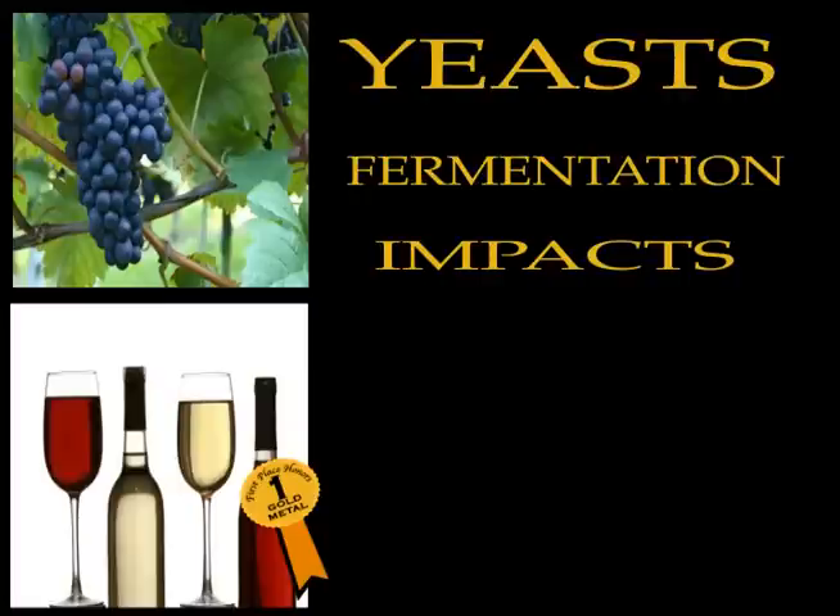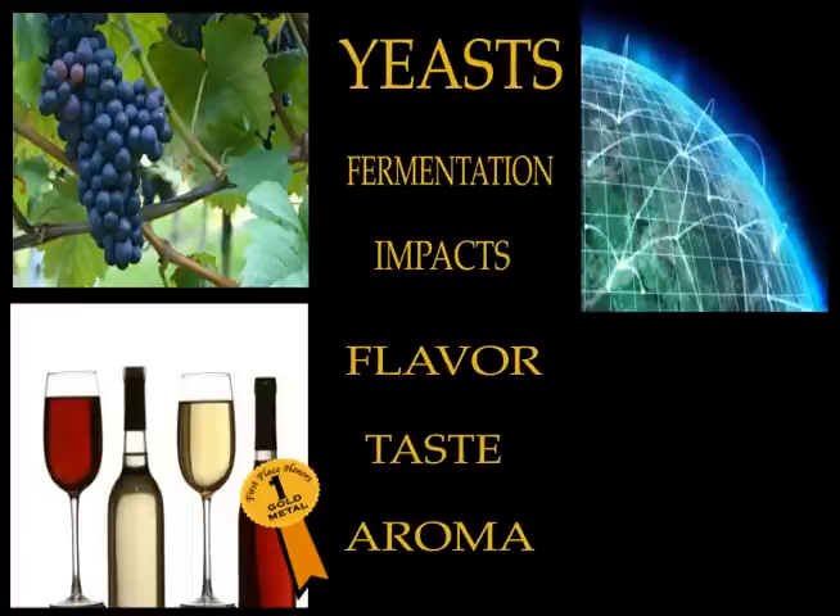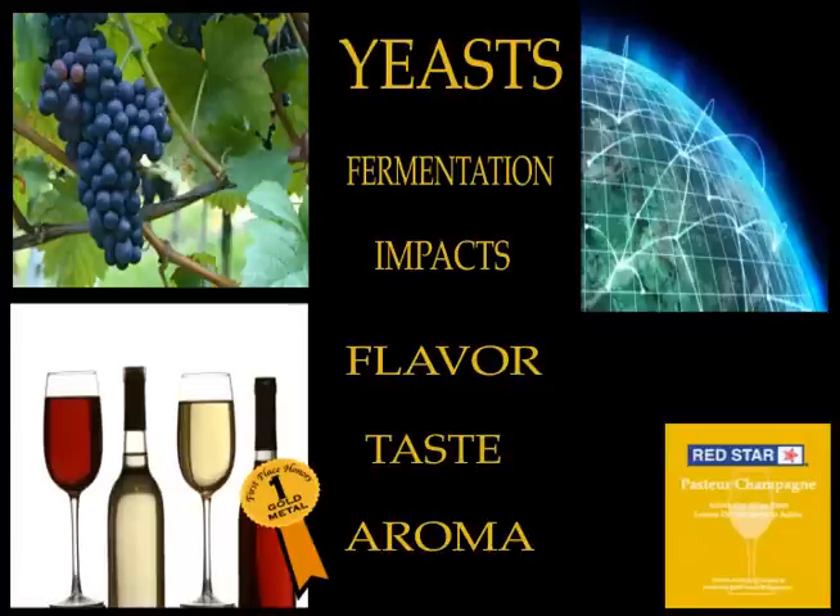Yeasts are responsible for giving a unique flavor, taste and aroma to the finest wines of Europe, California, Australia, Chile and other places around the globe. If you're a new winemaker, you ought to familiarize yourself with the different types of yeasts available for the wine making process.